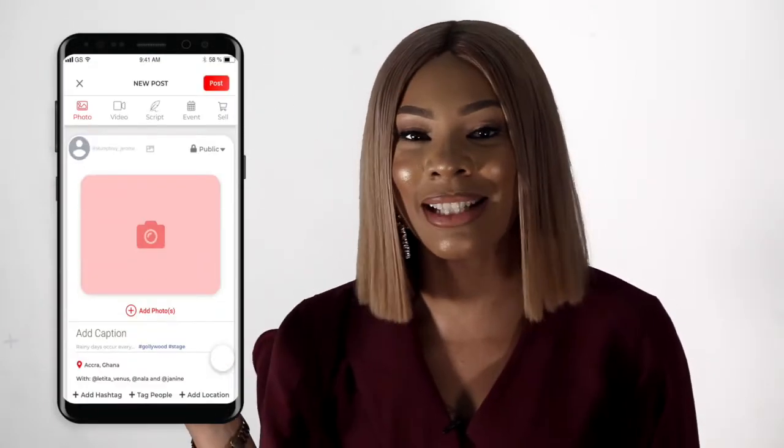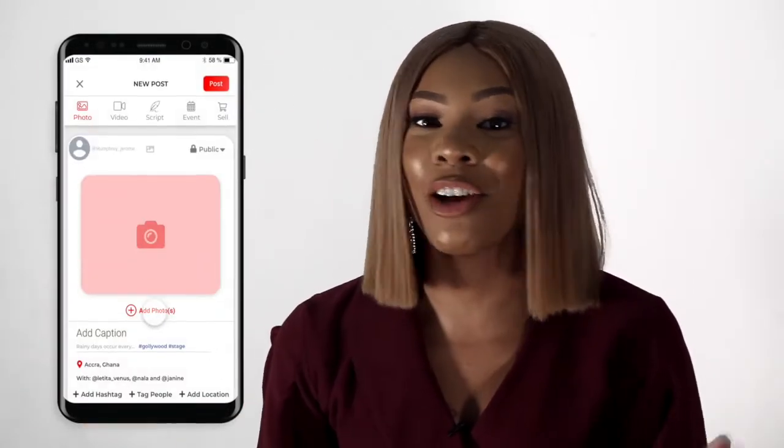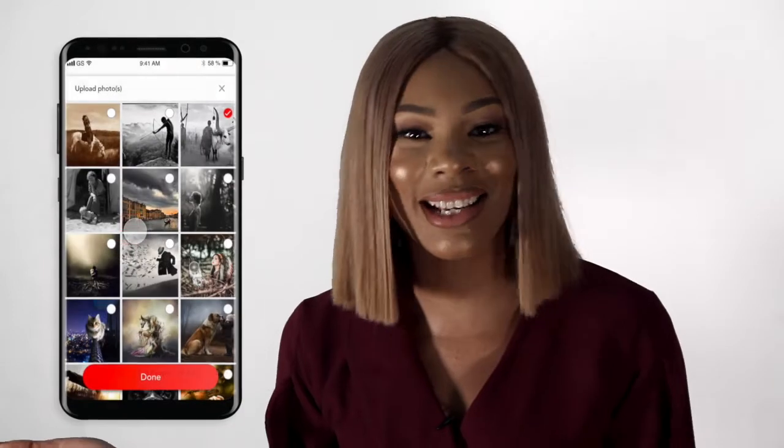First, you can share what you do on your activity stream. Simply click on the add button at the bottom right corner of your screen and choose media type.